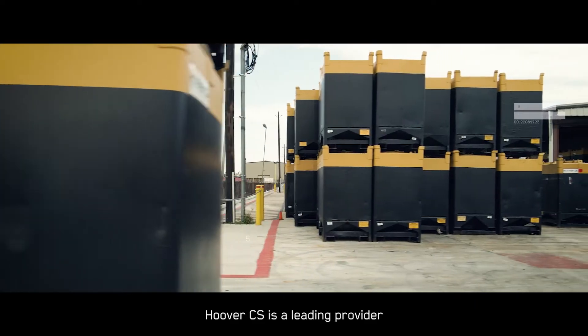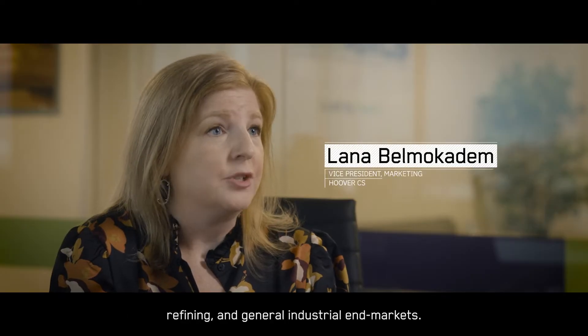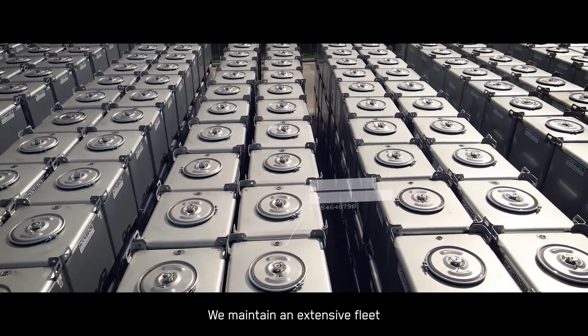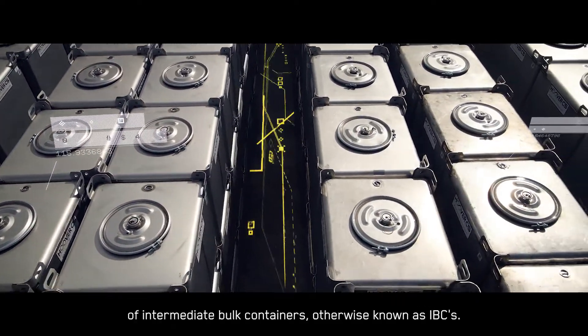Hoover CS is a leading provider of sustainable packaging solutions for the chemical, refining, and general industrial end markets. We maintain an extensive fleet of intermediate bulk containers, otherwise known as IBCs.